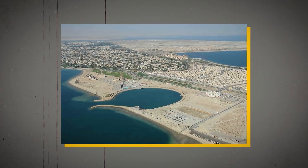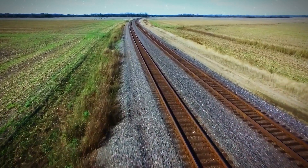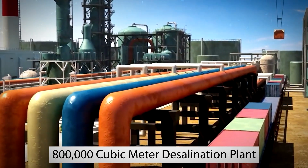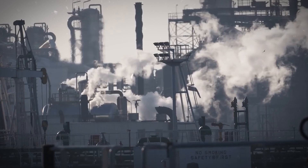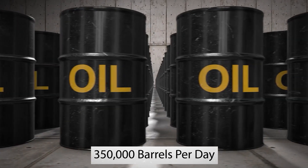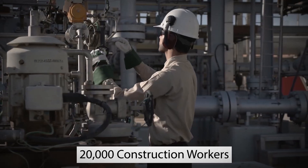After Jubail 2 is completed in 2024, it'll have 100 industrial plants, miles of railways, motorways and roads, an 800,000 cubic meter desalination plant, and an oil refinery that'll produce 350,000 barrels per day. During peak building season, there are more than 20,000 construction workers on site.